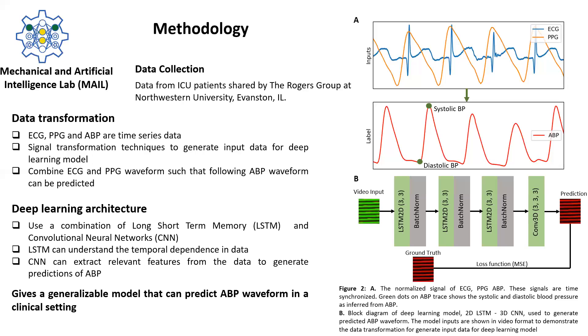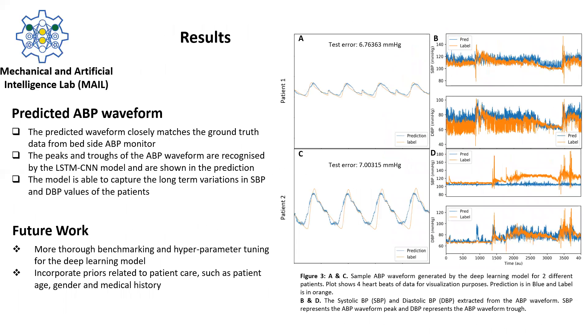This has given us a deep learning model that can accurately predict the ABP waveform for different patients. The model is able to accurately generate predictions, which can be seen in Figures 3A and 3C for two different patients. The peaks and troughs of the signal are also well captured and can be seen as plots of systolic and diastolic blood pressure values in Figure 3B. This shows that the model can accurately predict long-term variations in blood pressure using ECG and PPG as the input. Figures 3A and 3C represent four heartbeats worth of data.